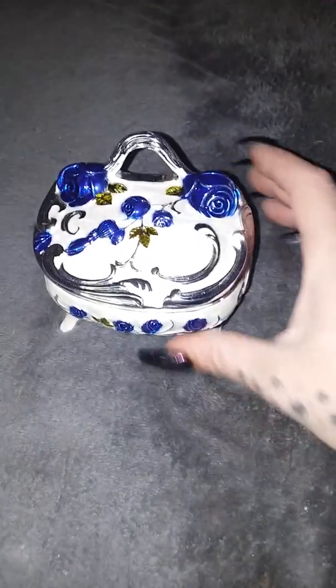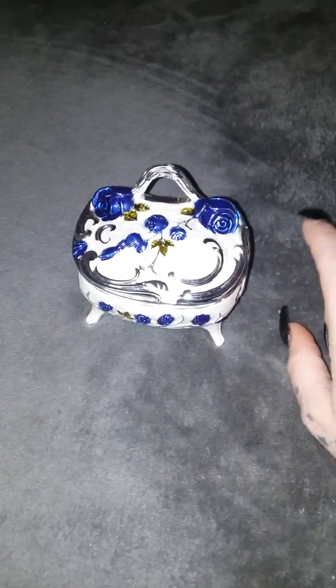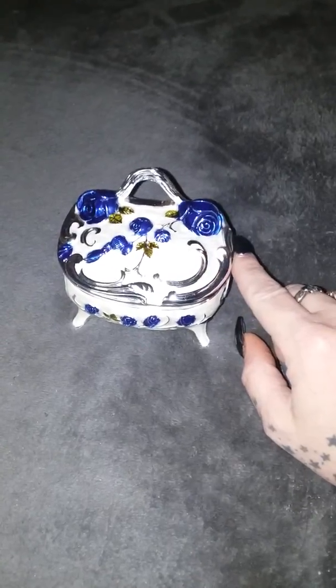Hi guys, it's me Amy from Amy and Aaron's Real Life Reviews. Today I want to share with you this really super pretty trinket box. I got this online, so I'm going to put the product link under the video so you can check it out.